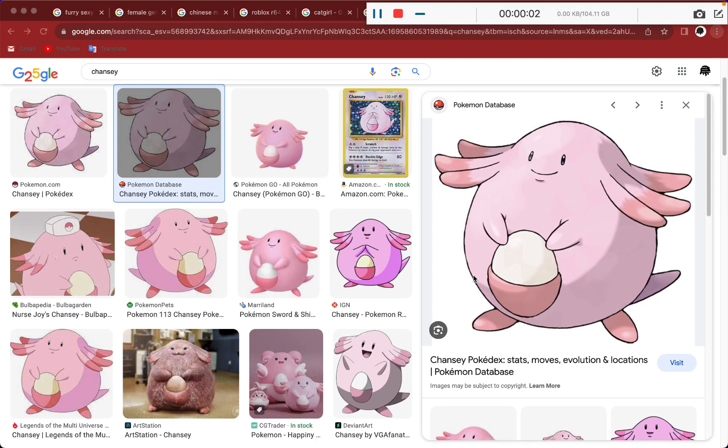What's up guys? Today we're gonna be doing some Pokemon review. I'm here with my friend. We're gonna have so much fun. We're gonna discuss...